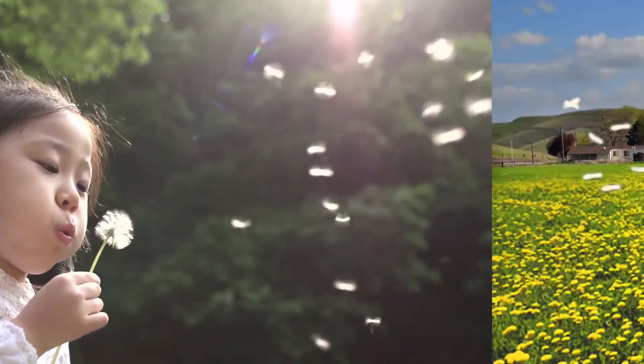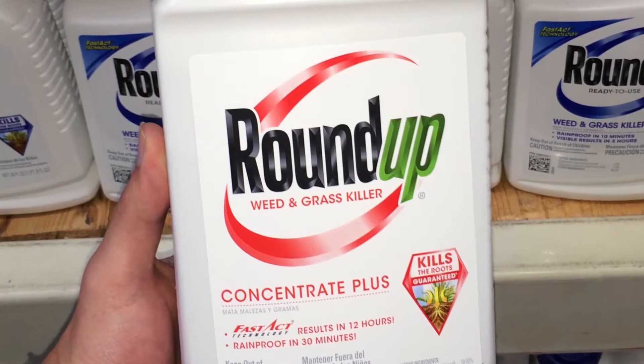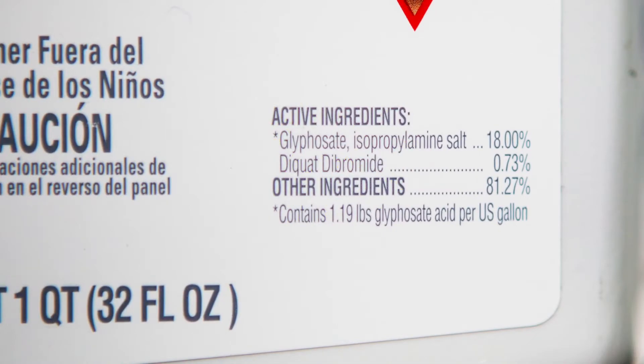Whether you battle weeds at your home or in your fields, Roundup-branded herbicides are some of the most effective methods for controlling them. But what about their main active ingredient, glyphosate? Is it harmful? How does it work?